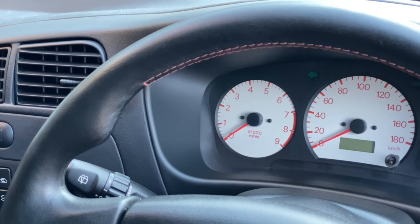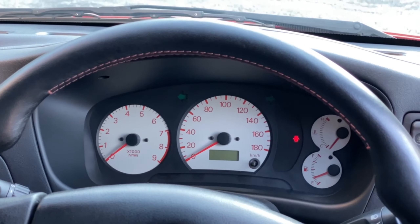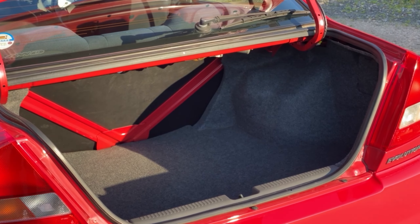And this white gauge cluster with red dials and lettering — a very clean, competition-like look. Moving to the trunk, which has a decent amount of room and can fit a duffel bag and a set of golf clubs fairly easily.